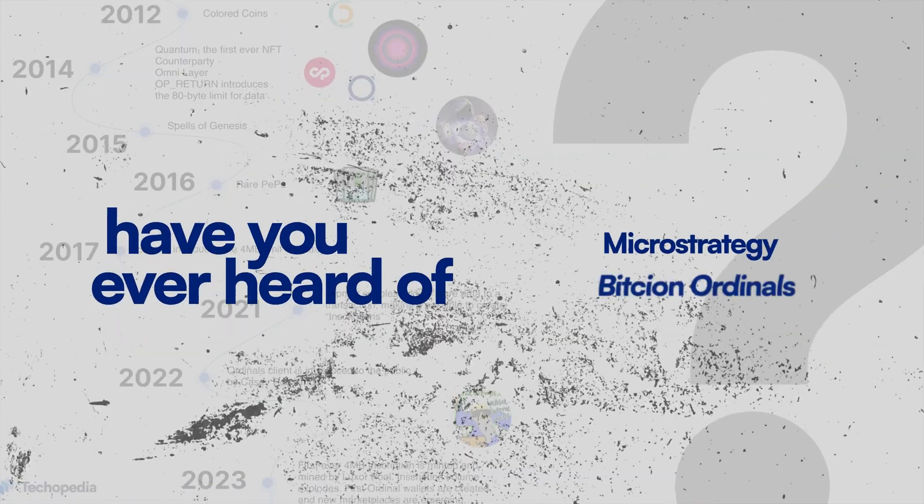Have you ever heard of MicroStrategy or Bitcoin Ordinals? Don't miss the latest developments being built on the Bitcoin Ledger by none other than the greatest BTC maxi of all time, Michael Saylor. This bull run is full of opportunity and this is maybe one of the best.